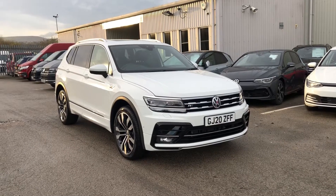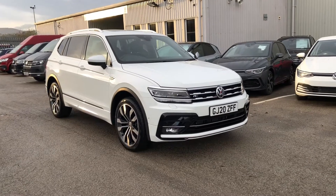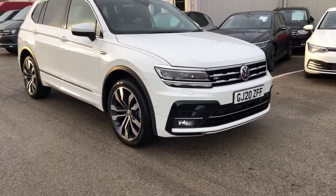Hi and welcome to Wrexham Volkswagen. Today I'm going to show you around this Volkswagen Tiguan Allspace. This is the 1.5 petrol R-line tech finished in pure white paint.